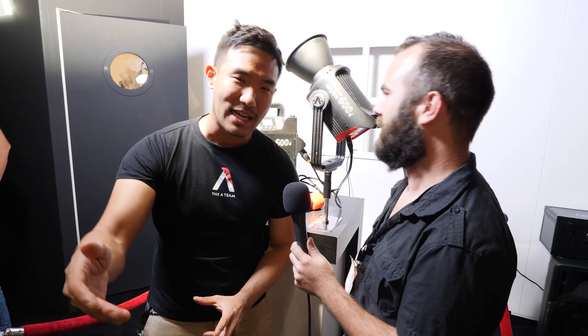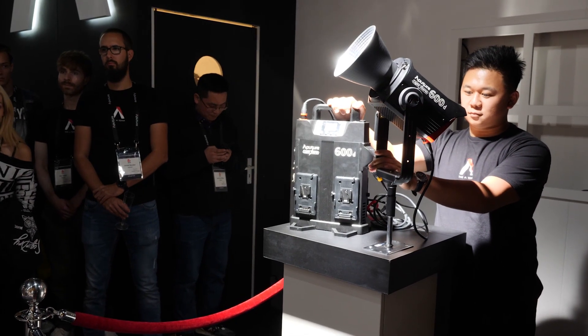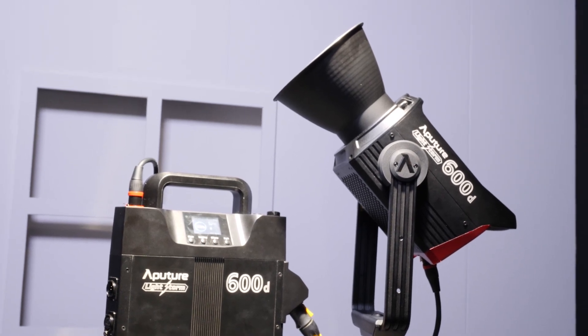But guess what — we're standing in front of it right now. The 600D is brighter than an 800 watt HMI. Bowens mount, so you can modify it to a spotlight. We're competing with the Joker Eco 800 watt. Really excited about that — brighter than any other point source LED out there. And unlike the Orbiter, which is a 400 watt nominal RGBLED with six colors, this is a single chip-on-board 600 watt LED. Nothing on the market right now compares in terms of brightness.